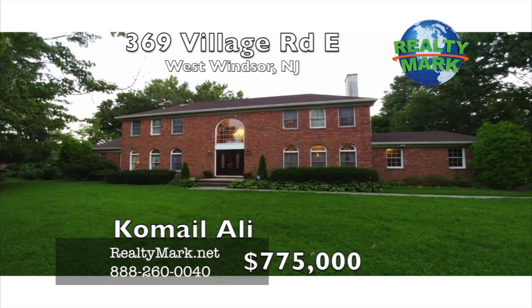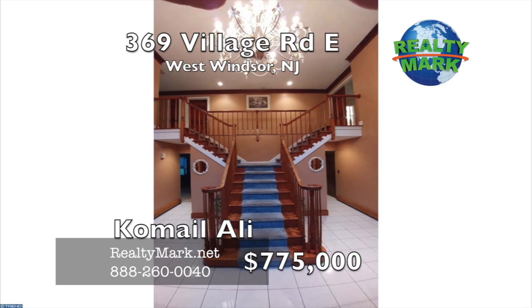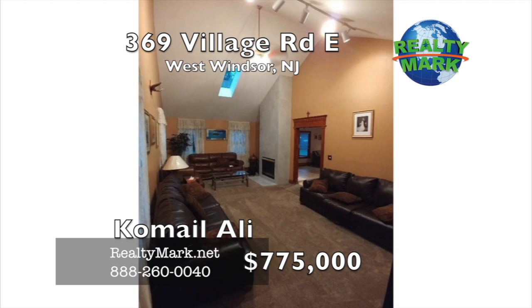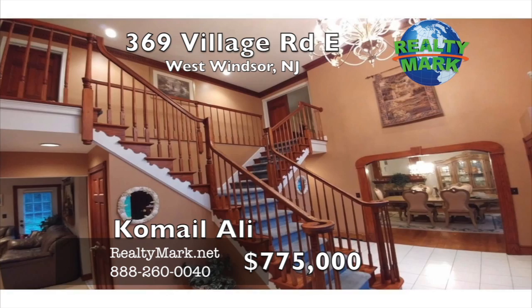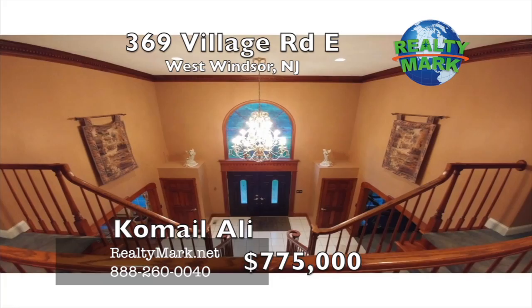Enter into the grand colonial with a double fork staircase and a two-story foyer. Updated kitchen with granite countertops and stainless steel appliances. Four large bedrooms, living room, family room and a great room. Over 3,500 square feet with no association fees. Low taxes and top-of-the-line West Windsor-Plainsbury School District. Call Komail Ali for more information.